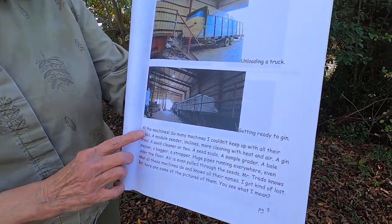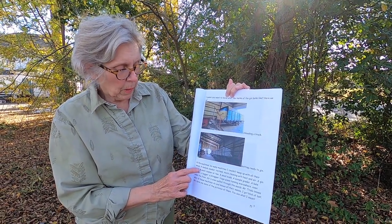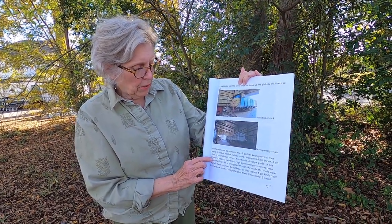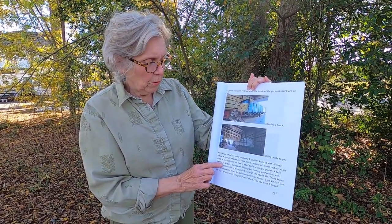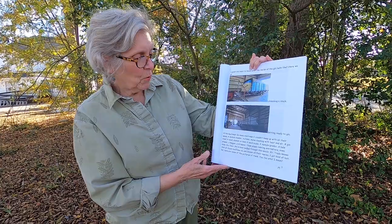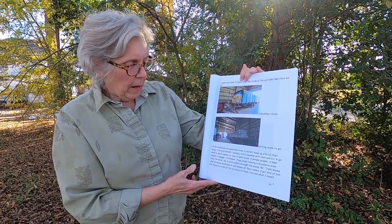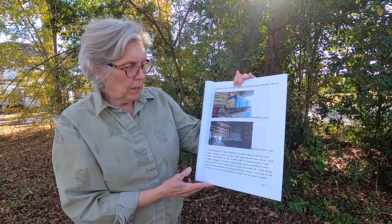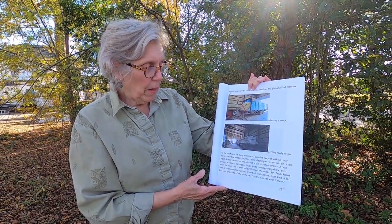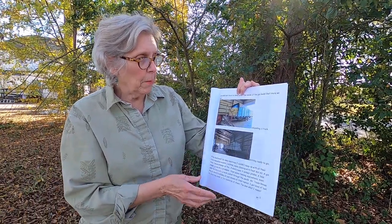Here it is waiting — all the machines, so many machines. I couldn't keep up with all their names: a module feeder, cleaning with heat and air, a gin stand, a gin cleaner or two, a seed scale, a sample grader, a bale presser, a bagger, a strapper, and huge pipes running everywhere, even under the floor. Air is even pulled through the seeds. Mr. Trato knows what all these machines do and knows all their names. Here are some pictures of them so you can see what I mean.